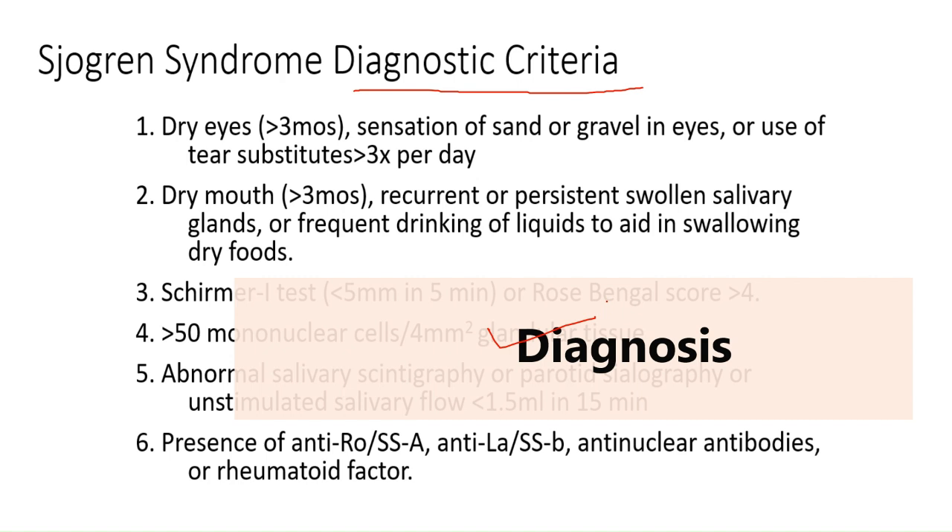The next test is imaging. Certain imaging tests can check the function of your salivary glands. A sialogram is a special x-ray that can detect dye injected into the salivary glands in front of your ears, showing how much saliva flows into your mouth. Salivary scintigraphy is a nuclear medicine test involving the injection of a radioactive isotope into a vein, tracked over an hour to see how quickly it arrives at all your salivary glands.